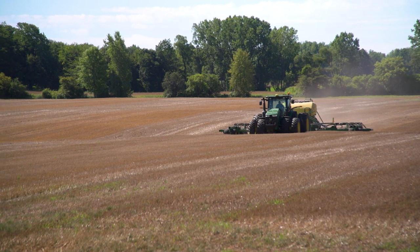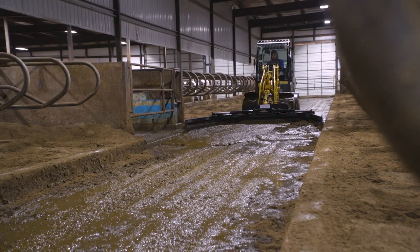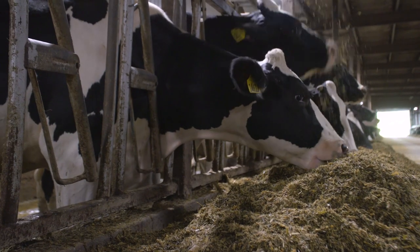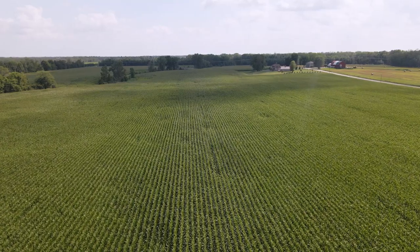They've also adopted no-till planting and low-disturbance manure application. Manure comes from the cow, which is from the feed that they get off the land, and it goes right back on the land and feeds that new crop, which feeds the cow. It's a circle.